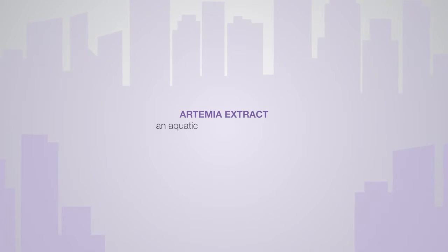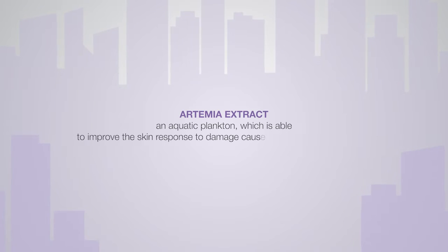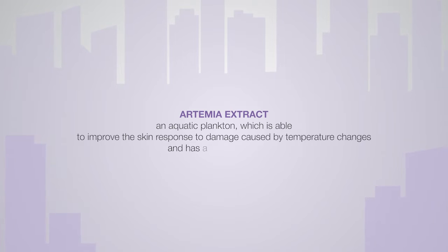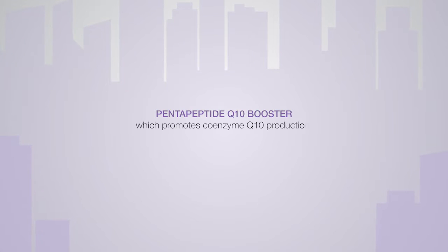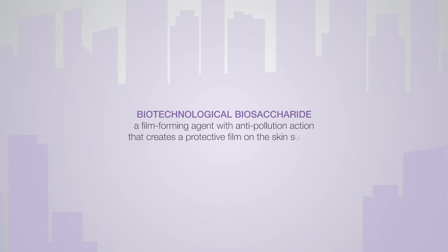Active Ingredients: Artemia Extract, an aquatic plankton which is able to improve the skin response to damage caused by temperature changes and has an energising effect. Pentapeptide Q10 Booster, which promotes coenzyme Q10 production fighting indoor pollution. Biotechnological Bio-Saccharide, a film-forming agent with anti-pollution action that creates a protective film on the skin's surface.